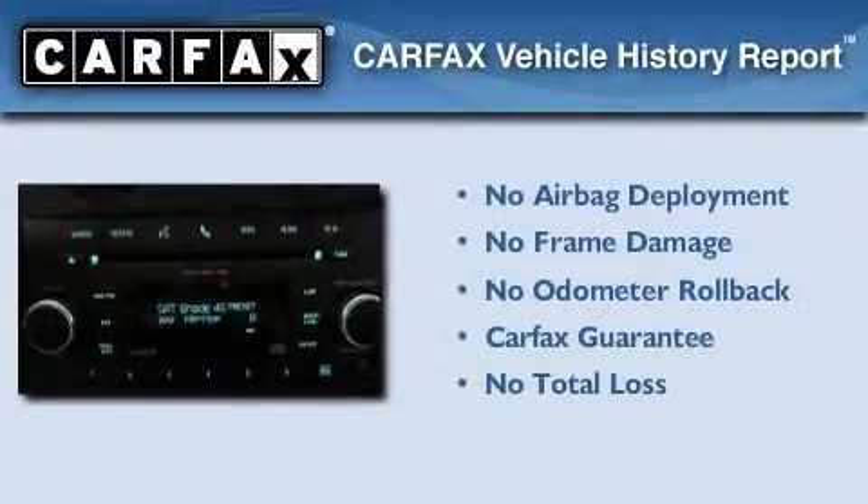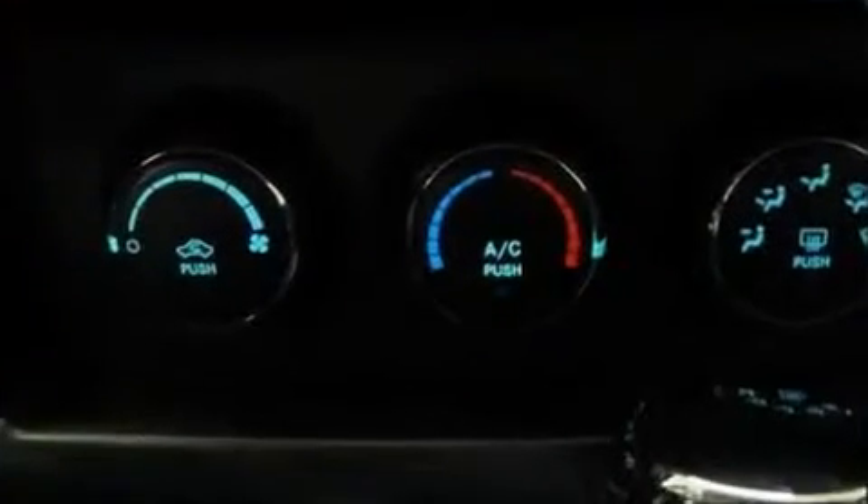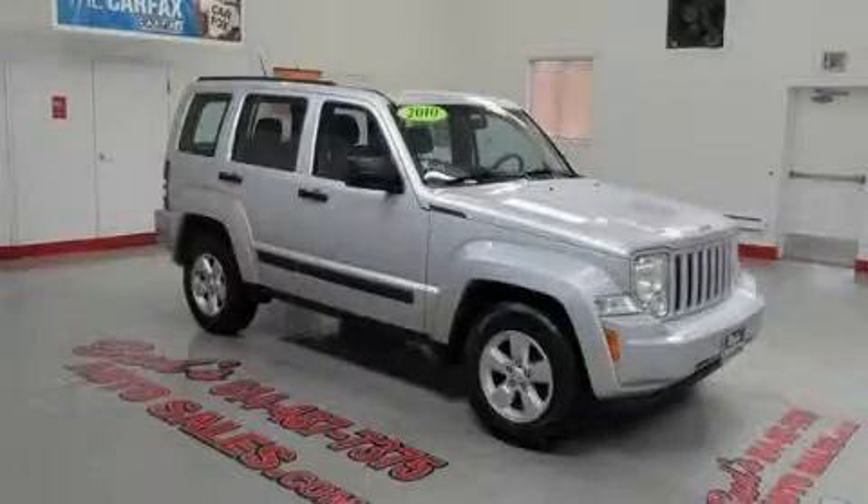Not to mention that this Jeep qualifies for the Carfax buy-back guarantee. This vehicle won't last long at this price. Call and arrange a test drive now.